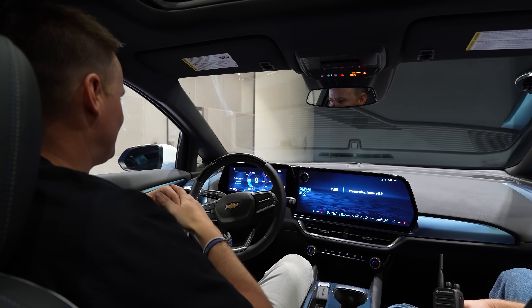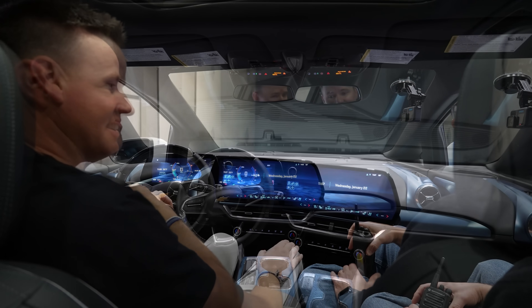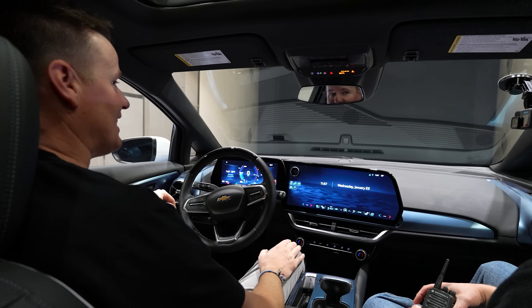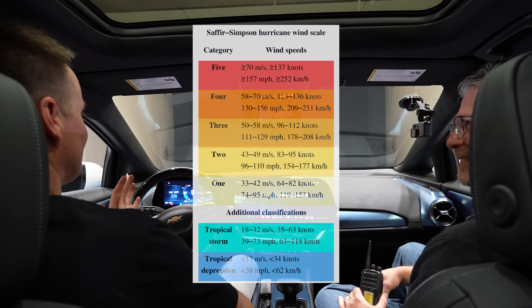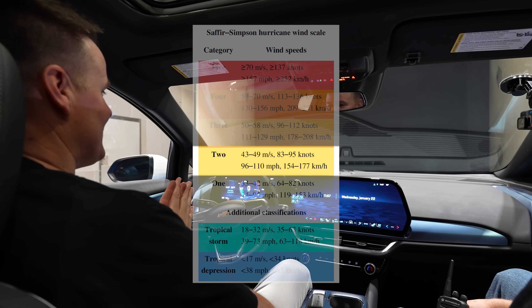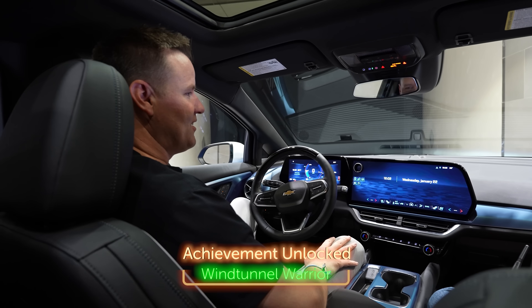It didn't really make much of a difference audio-wise — it feels like similar audio. Then headwind at 100 miles per hour — that is some force. Yeah, that's hurricane-force winds right there. We're driving through a hurricane in a tunnel. Achievement unlocked: been inside of a car inside of a wind tunnel. That is pretty rad.